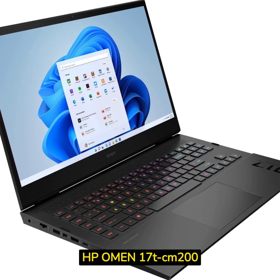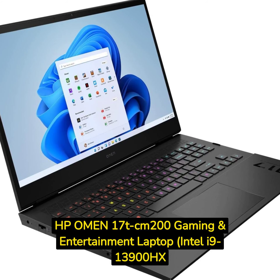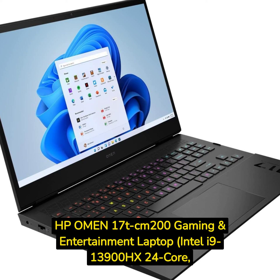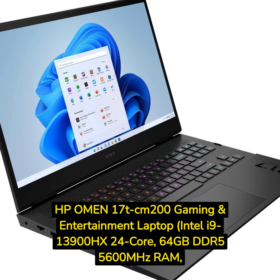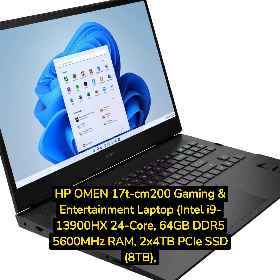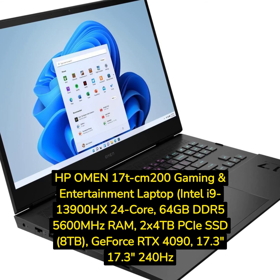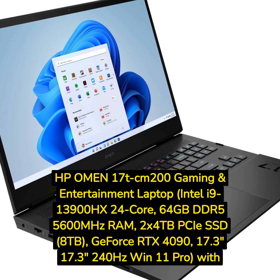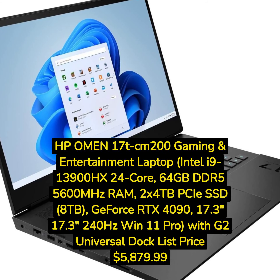HP Omen 17T CM200 Gaming and Entertainment Laptop, Intel i9-13900HX 24-Core, 64GB DDR5-5600MHz RAM, 2x4TB PCIe SSD (8TB), GeForce RTX 4090, 17.3-inch 240Hz Win 11 Pro, with G2 Universal Dock. List price: $5,879.99.